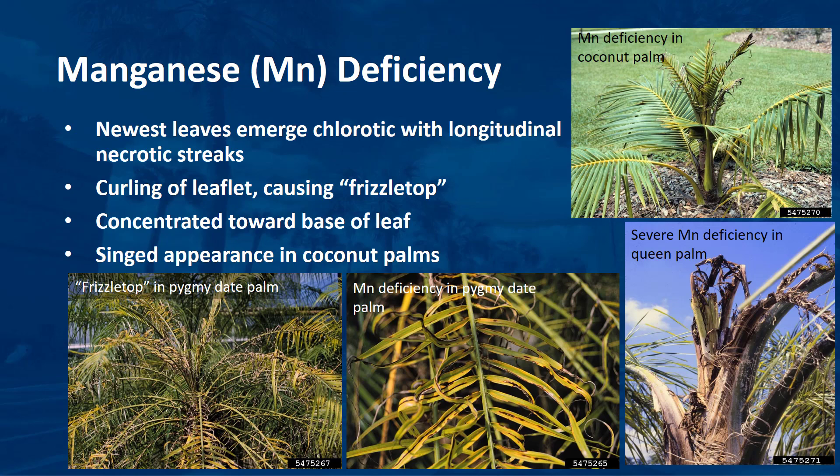The newest leaves of manganese-deficient palms emerge chlorotic with longitudinal necrotic streaks. As the deficiency progresses, newly emerging leaflets appear necrotic and withered on all but basal portions of the leaflets. This withering results in a curling of the leaflets about the rachis, giving the leaf a frizzled appearance. Within a single leaf, manganese deficiency symptoms are concentrated at the base of the leaf and are less severe towards the tip. On new leaves of manganese-deficient coconut palm, necrotic leaflet tips fall off and the leaf has a singed appearance. In severely manganese-deficient palms, growth stops and newly emerging leaves consist solely of necrotic petiole stubs, and palm death usually follows.